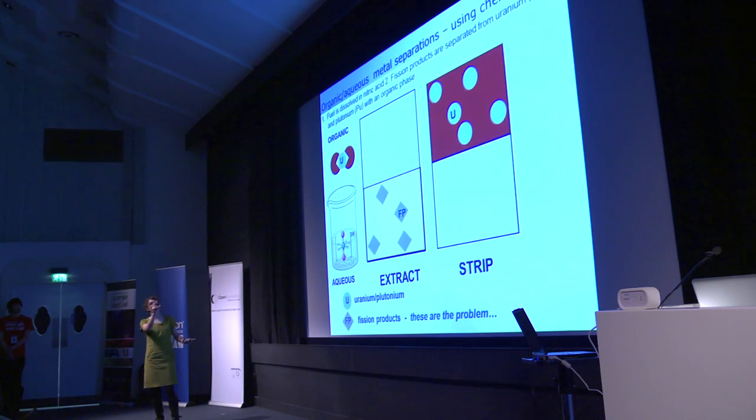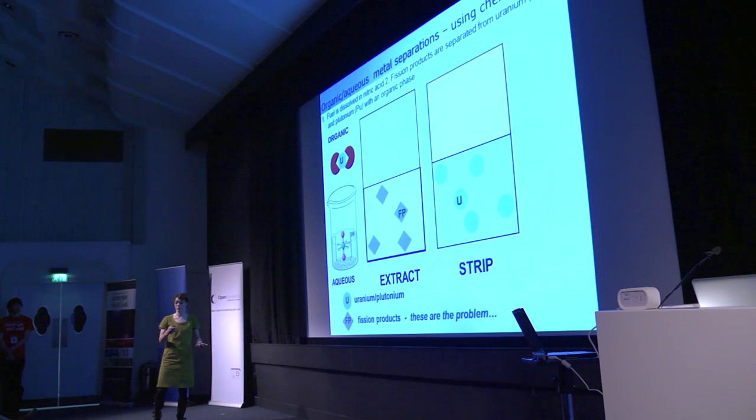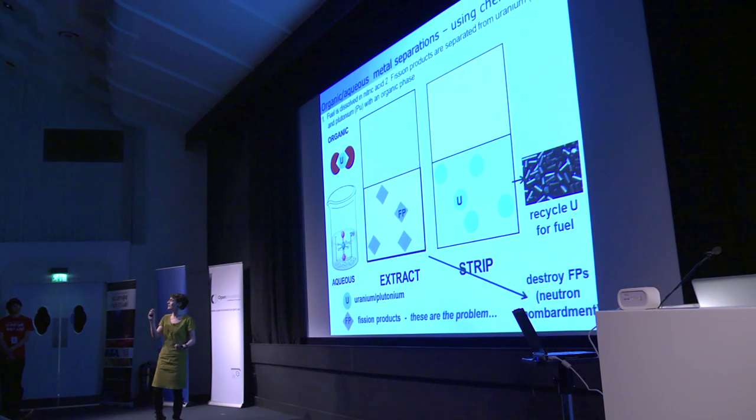We transfer just the organic top half of the solution into another vessel, mix it up again, and strip out what we want. If we choose the right organic shape — those Pac-Man shapes bound around uranium — this allows us to selectively take out and deal with each element in turn. We can recycle the uranium and re-burn it in the next generation of reactors, or deal with it sensibly, and destroy the really radioactive nasties as well.